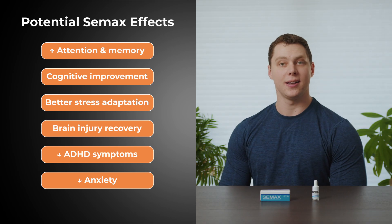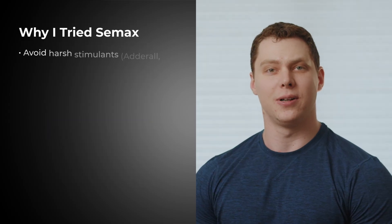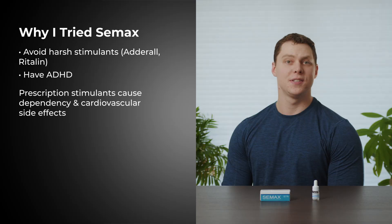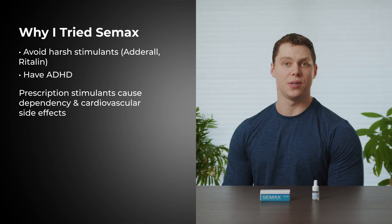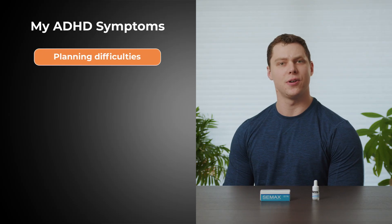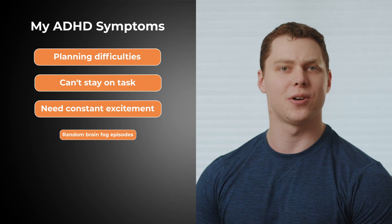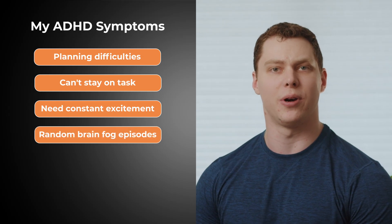I was excited to give CMAX a try as I have ADHD and I've tended to steer away from using harsh stimulants typically prescribed by doctors. The reason I avoid things like Adderall or Ritalin is because these drugs often lead to dependency and can have negative cardiovascular side effects. Some people find success using prescription stimulants, but I haven't. ADHD can present with a vast array of symptoms, but what I tend to struggle with at baseline are things such as planning for the future, staying on task, and a general constant need for excitement. I also occasionally struggle with random, seemingly unprovoked bouts of brain fog, ranging from minutes to sometimes full days. The hope for this experience was a reduction in all the aforementioned symptoms.